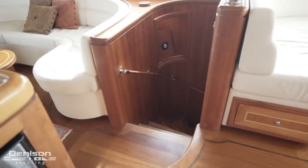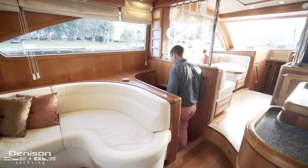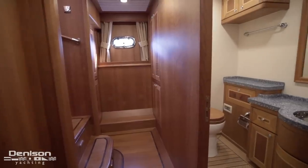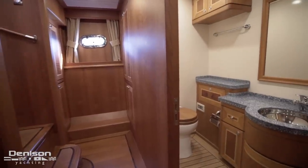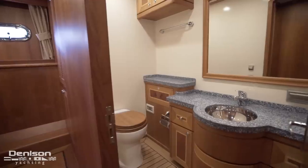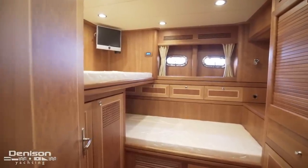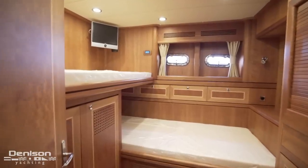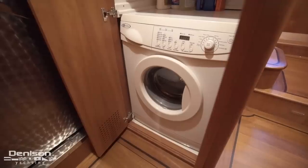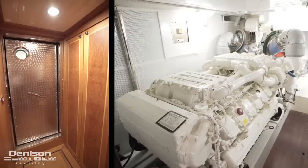Across from the bar is a curved stairway that leads down to the crew quarters. At the foot of the stairs we come to the crew head, which features a separate enclosed shower stall. On the starboard side is the crew cabin with transverse bunks and more than enough storage. Outside of the crew cabin entrance is the washer and dryer. And finally, her primary engine access is through this watertight door.